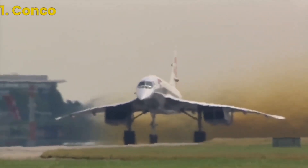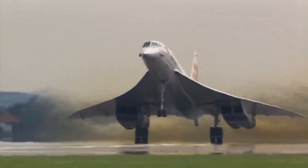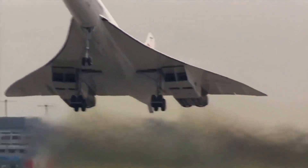Finally, at the top of our list, we have the legendary Concorde. This supersonic aircraft was developed jointly by British Airways and Air France in the 1960s and remained in service until 2003.